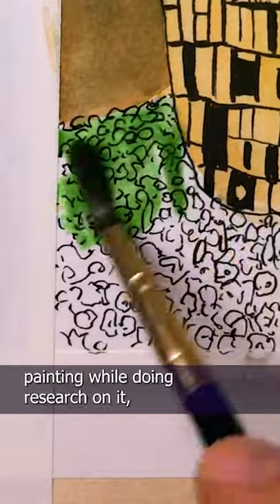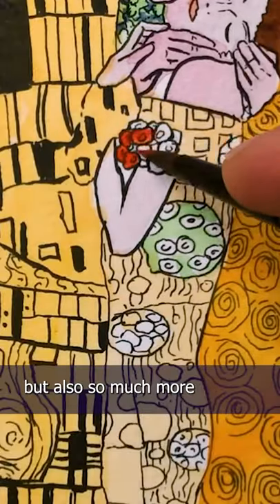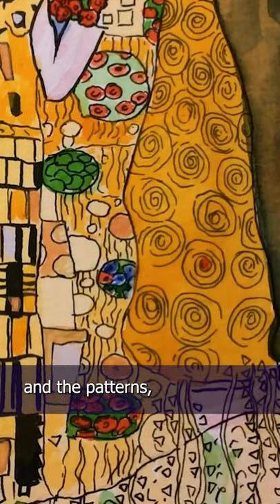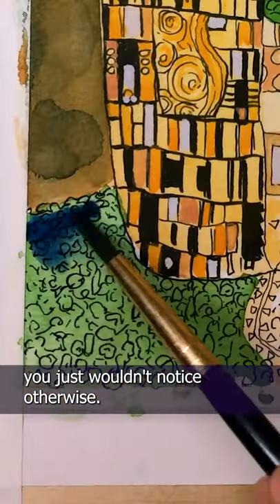I learned so much about this painting while doing research on it, but also so much more by actually studying it — the color choices, the intricacies, and the patterns. All the little details you just wouldn't notice otherwise.